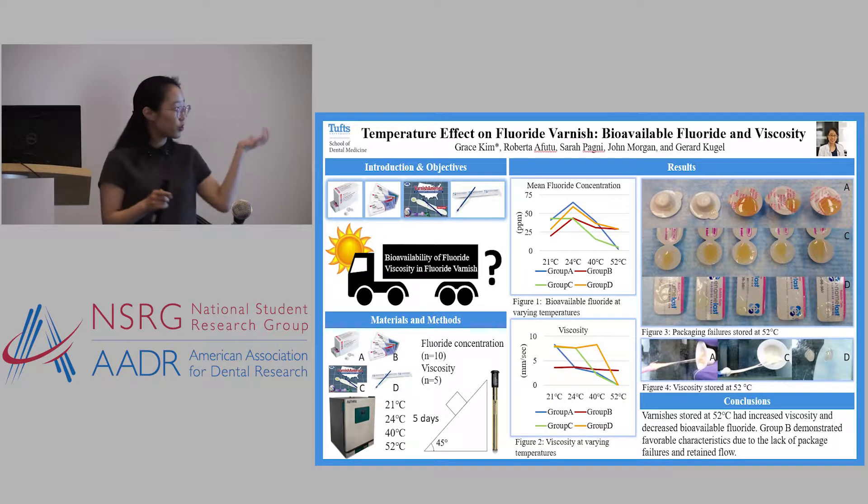It's a flat type. If you open it up, there's a little brush to apply and then another small package that has the actual fluoride varnish — so there are two layers of packaging, while all the other ones had just one layer. We stored group B at all four temperatures, and if you look here, especially the viscosity, it was really quite stable. This is the only one we could actually take out of the packaging and paint on someone's teeth.